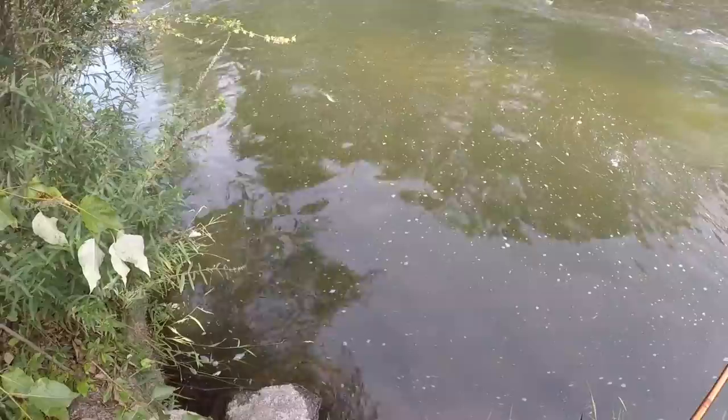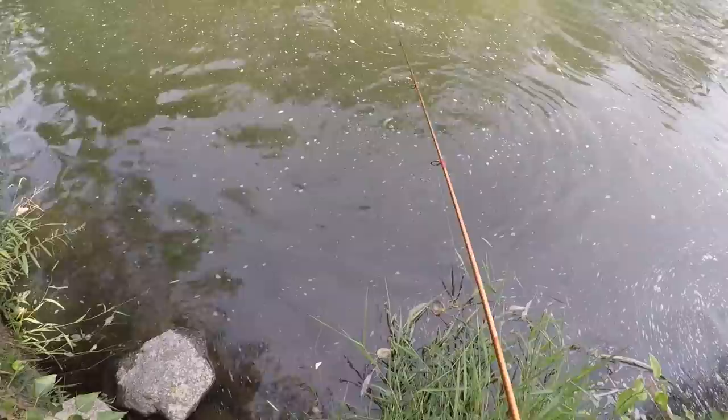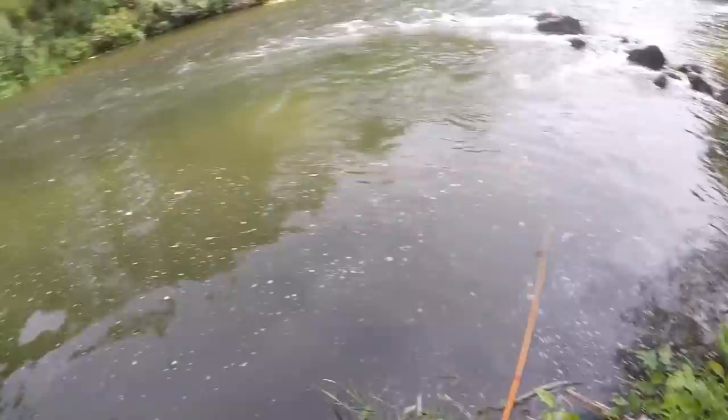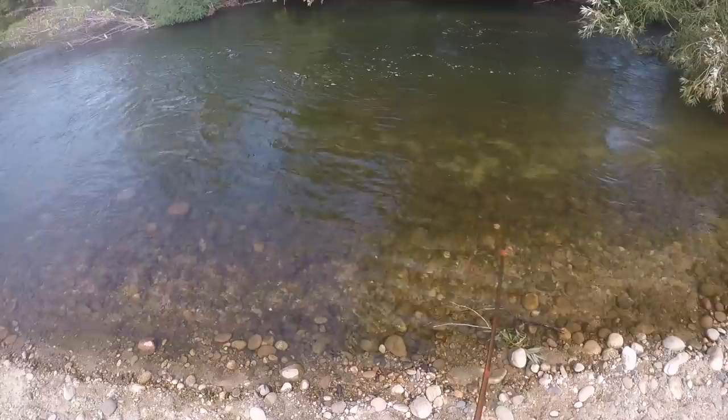Got him! There's one right in that current. It's a rainbow. Wasn't a very big one. That's the first time, legit first time I've ever gotten a rainbow on a jerkbait. Oh, that's a brown trout color — that might have been why. That looked like a native bow. That was fun.